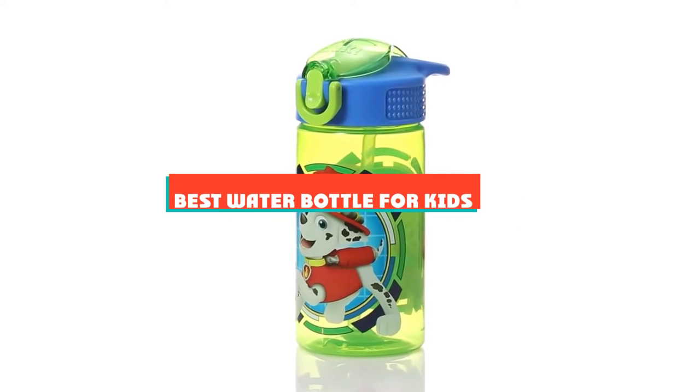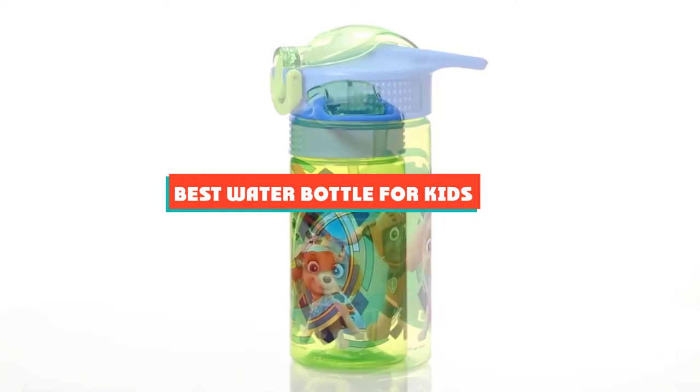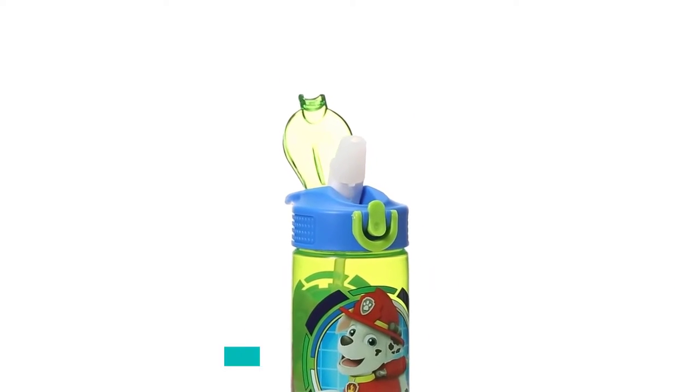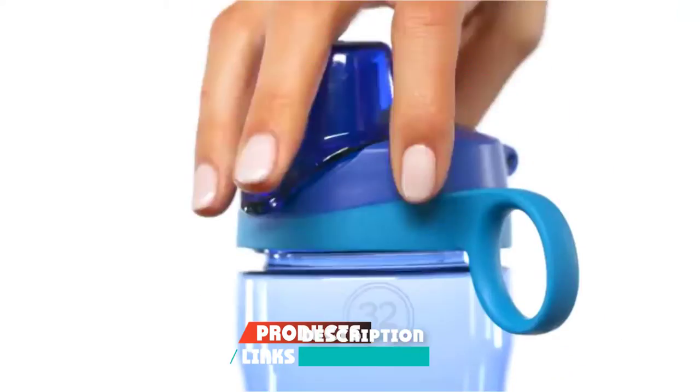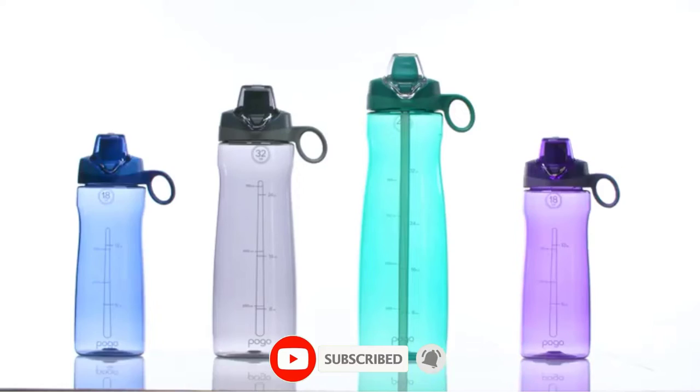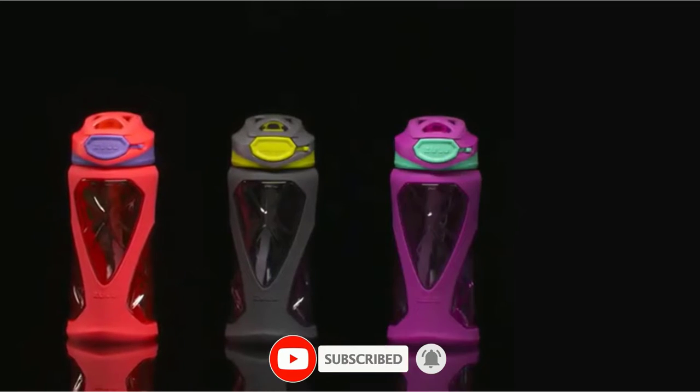If you're looking for the best water bottle for kids, here's a list you must see. We made this list based on our personal preference and sorted it based on their features, prices, quality, durability, and reputation of the manufacturers and customer feedback. Also, we've included options for every type of customer. So let's get started.